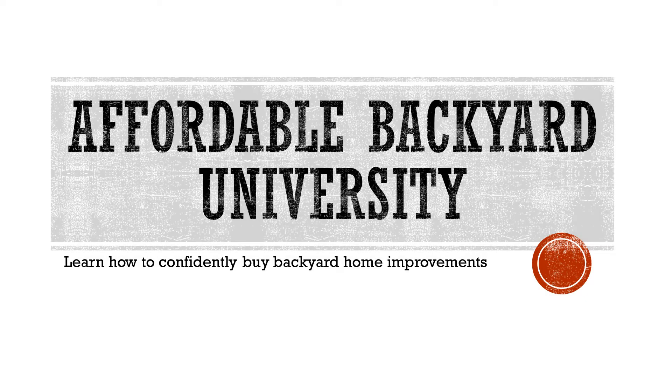We're glad you came to class today at Affordable Backyard University. Everybody graduates every week, so come back next week and take the next class and let's get another diploma. Have a great day, thank you, bye-bye.